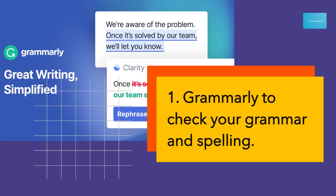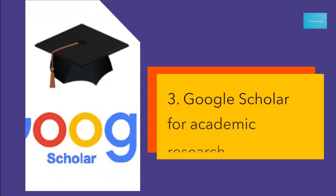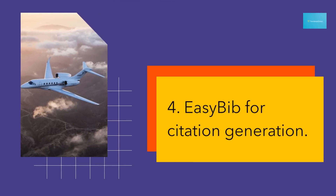1. Grammarly to check your grammar and spelling. 2. Evernote for note-taking and organization. 3. Google Scholar for academic research. 4. EasyBib for citation generation.